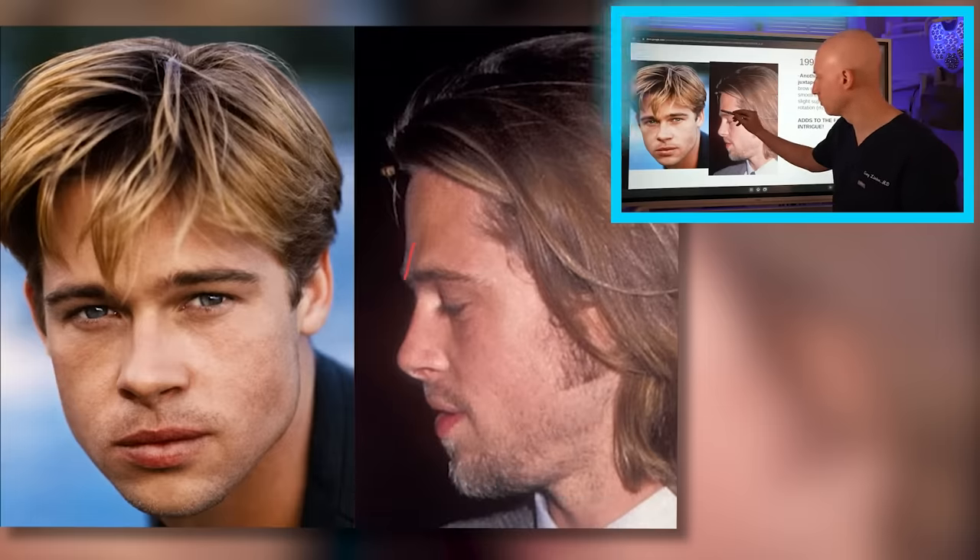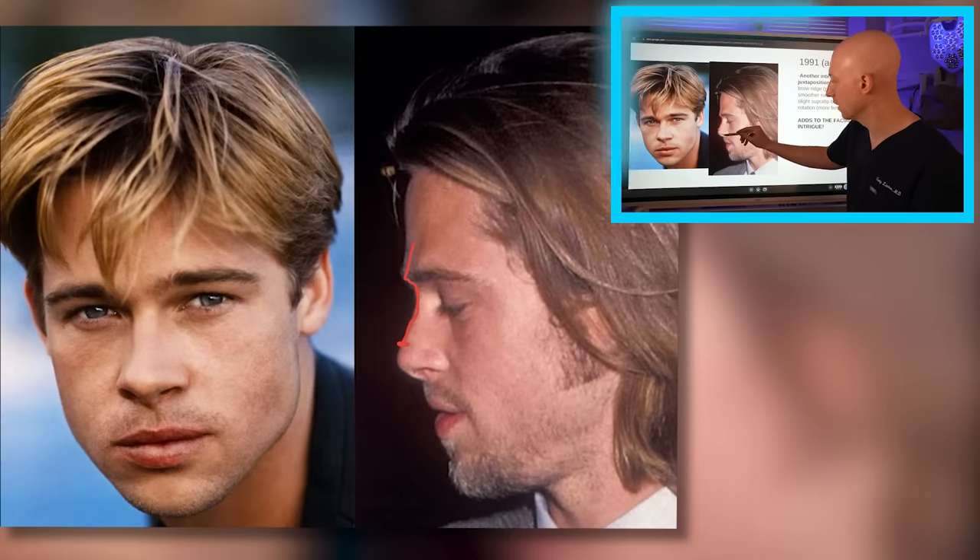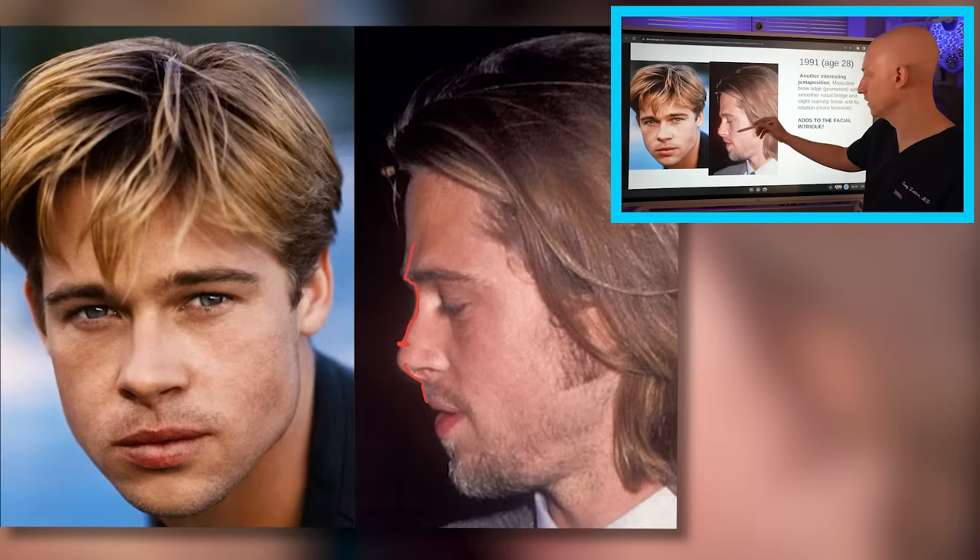Another interesting juxtaposition with Brad's face is that you have this prominent brow ridge, but then a relatively smooth profile to the nose. He has a little super-tip break and a rotation to his nose with a more obtuse nasolabial angle, which are slightly more feminine traits. So it's this masculine and feminine blend that gives him a really unique look.